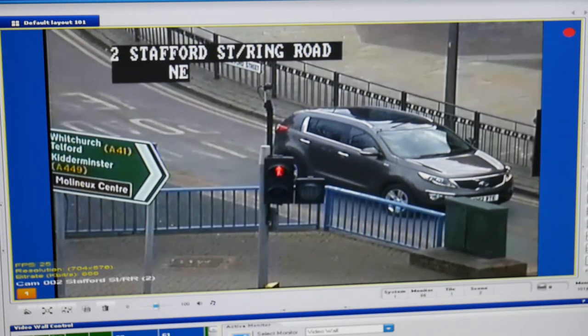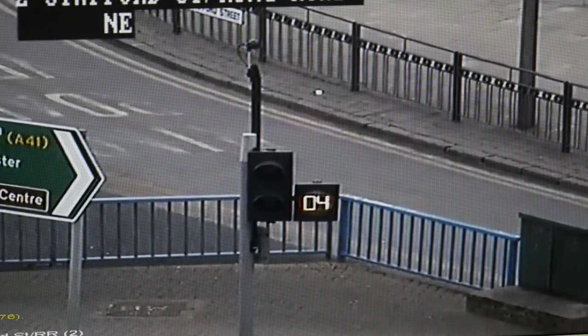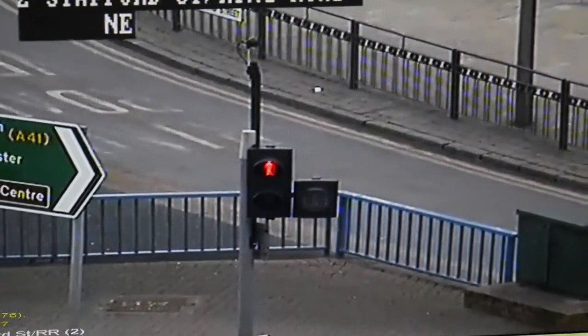Pedestrian countdown timers were introduced via TfL, Transport for London, and they were introduced as a safety feature to allow pedestrians to be provided with more information before the signals change away from pedestrian green.